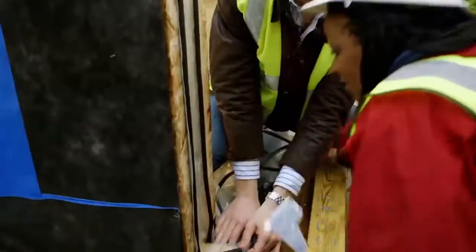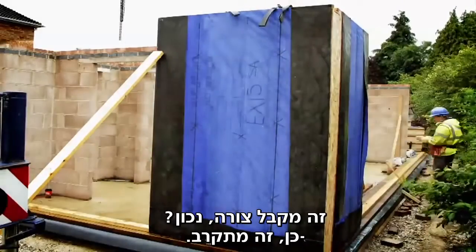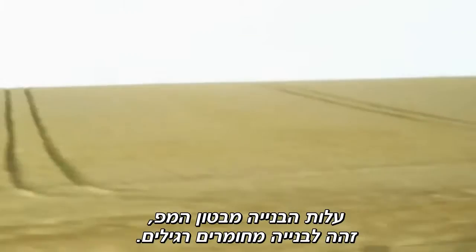I think it's the way forward. With recent improvements to the manufacturing techniques, the cost of building a hempcrete house is now similar to building with traditional materials.